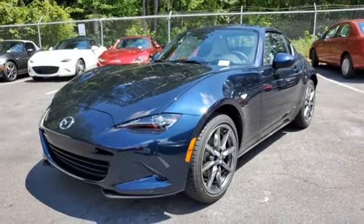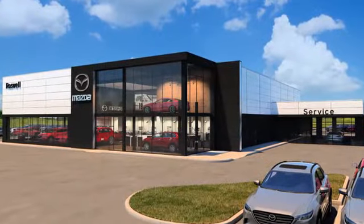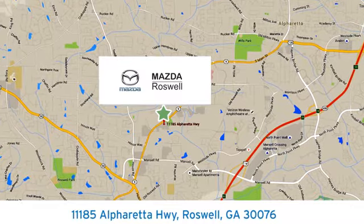Take it for a test drive today. For your cure for the common commute, visit today. We're conveniently located at 11185 Alpharetta Highway in Roswell, Georgia.